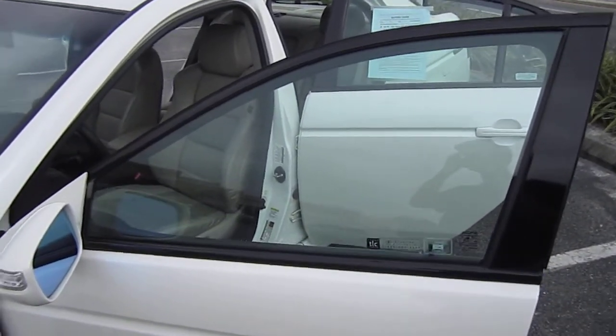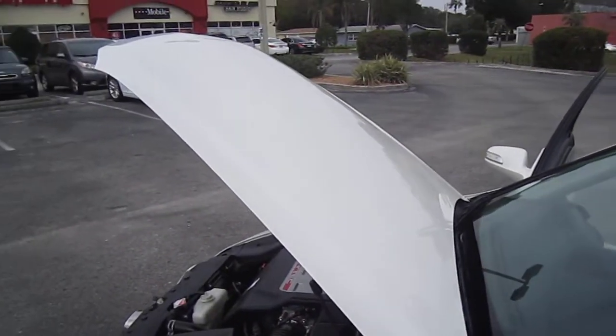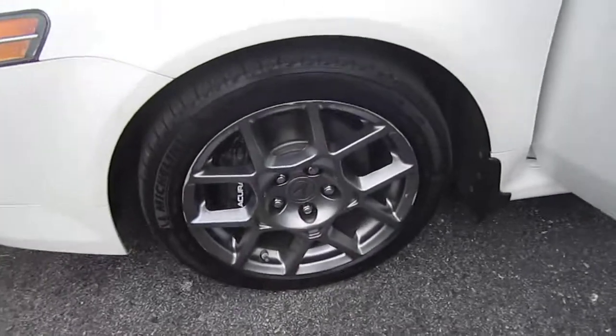It's a one owner with no accidents, auto check certified, maintenance records from an Acura store, and it's just in very, very good condition. I'm really happy to offer it for sale.